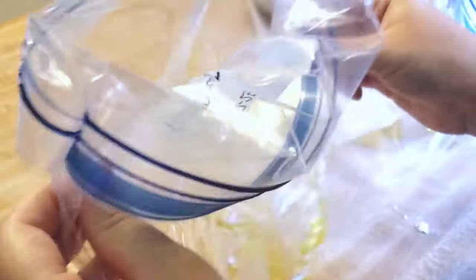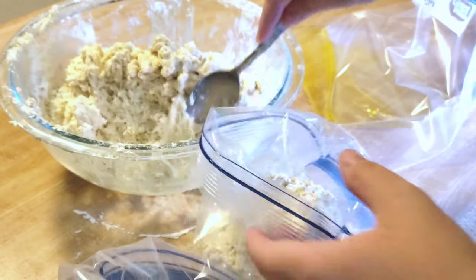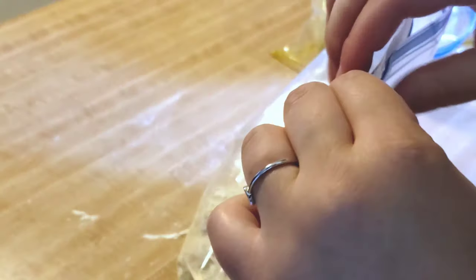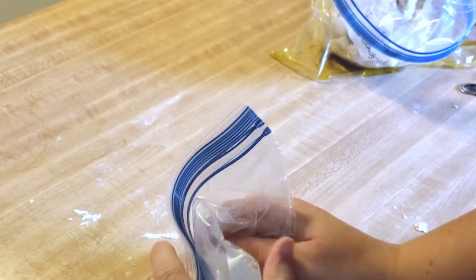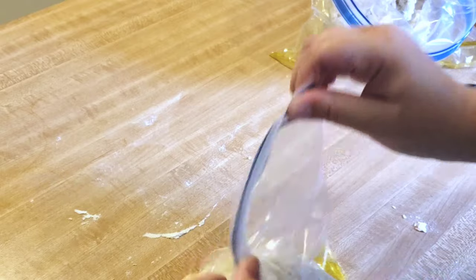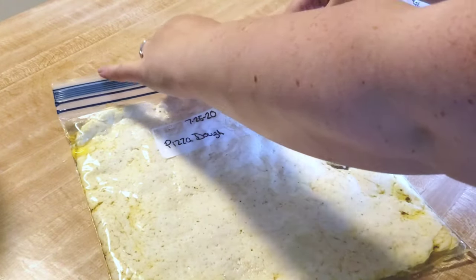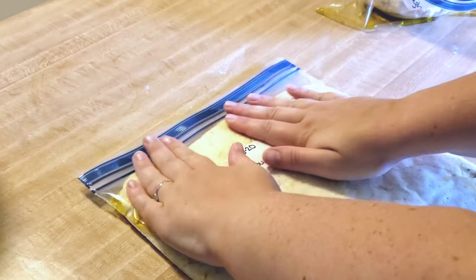I put a couple tablespoons of olive oil in each gallon ziplock bag and spread it around to disperse the oil, then divide the dough into the three bags. You can use a rolling pin to make it flat, but I just use my hands. I get as much air out of the bag as I can before sealing. Make sure they're laying flat in your freezer — when you take them out they're basically ready to go. The oil helps it not stick to the bag. They're really convenient, delicious, and so easy to make.